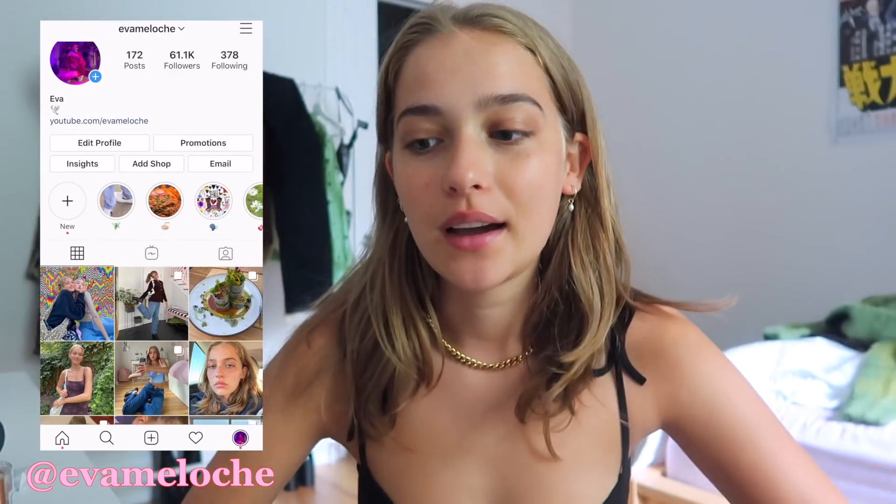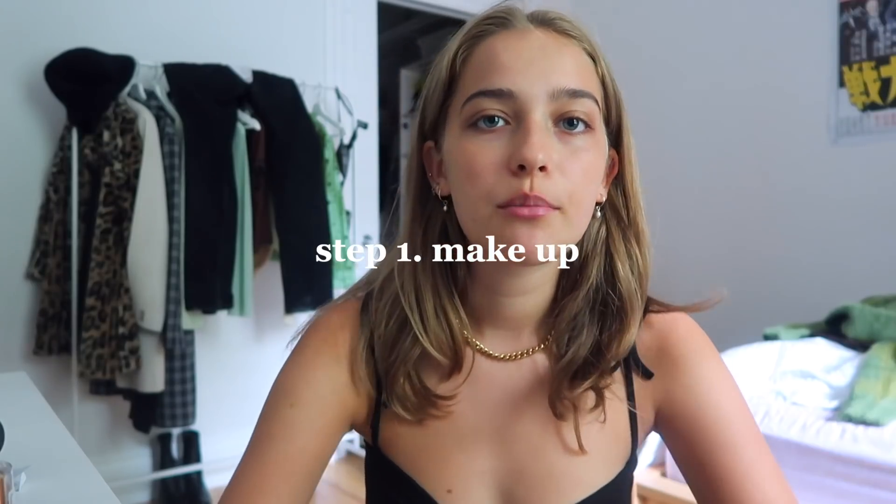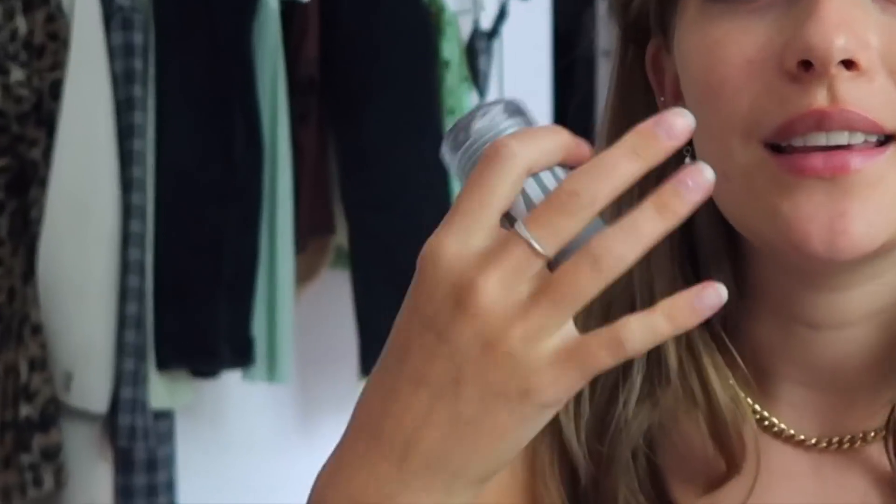Hey guys, welcome back. Today I am going to be doing my makeup. I don't really do my makeup that often and I'm not that good at it, but I felt like today I wanted to do something a little different. I've done this look before and I just really like it, so I'm gonna do it and show you guys how I do it. I want to do a funky red eyeliner and then give my face a little bit of a glowy, sun-kissed look. Hopefully this will look good at the end, but I mean you kind of never know with me. I am not consistent in my makeup at all.